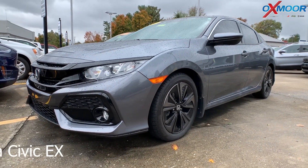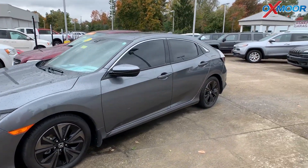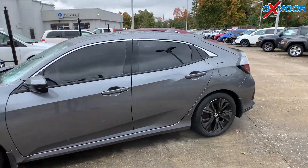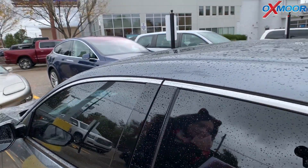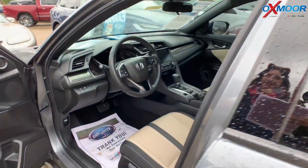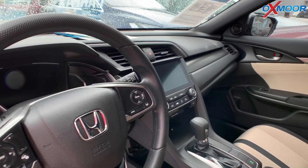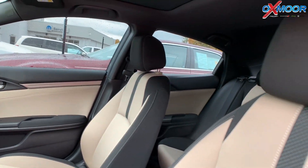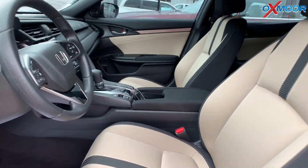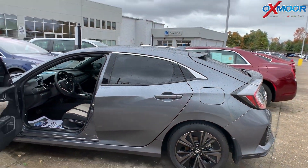This is a 2019 Honda Civic EX. Exterior color is a metallic. The vehicle does have a moonroof. There are heated seats and front dual-zone AC. The vehicle has Honda Sensing and also has Apple CarPlay and Android Auto. That interior is black and ivory fabric. Mileage is 4,391. Price is $21,000.